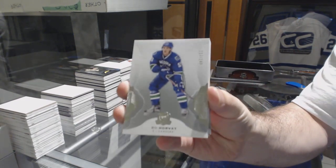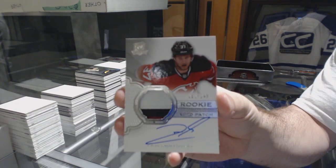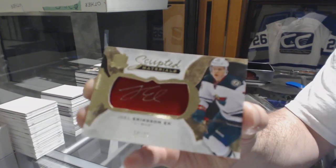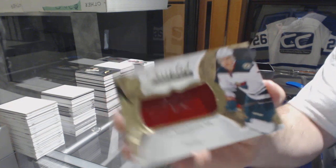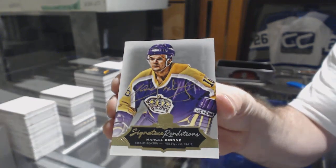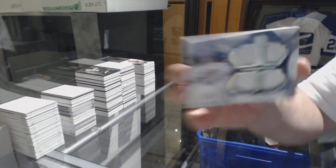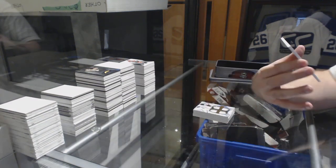We've got for the Canucks $2.49, Bo Horvat. For the Devils, $2.49, Pavel Zacha — rookie patch auto $2.49 Pavel Zacha. For the Minnesota Wild, scripted materials number to 35 — Joel Eriksson Ek. Three of these in the case, cool. For the LA Kings, signature renditions — Marcel Dionne. A Cup Foundations quad jersey to 25 for the Anaheim Ducks — John Gibson. And we've got for the Ottawa Senators, $2.49, Mike Hoffman.